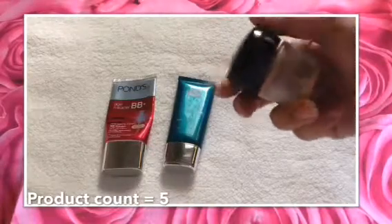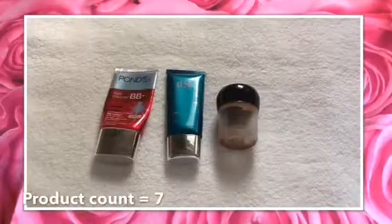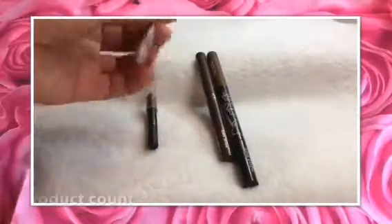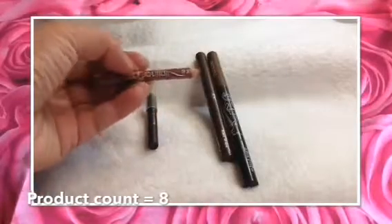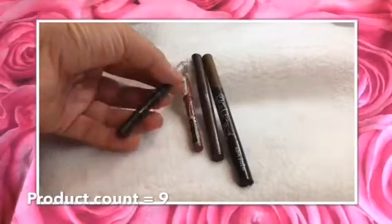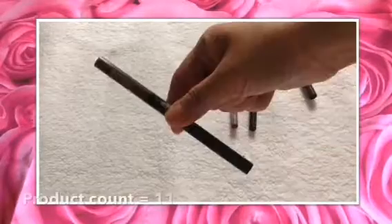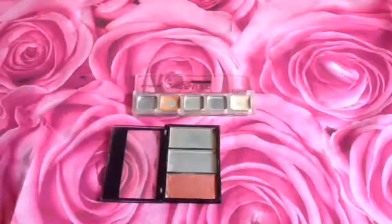I also used up two BB creams: the Ponds BB Cream and the Diana Stalder BB Cream. I used up one lip liner, which is the Essence Lip Liner, and one eyeliner, the Intuit Eyeliner. And then I used up two eyebrow liners — one is the Intuit and the other is the Mumuso.